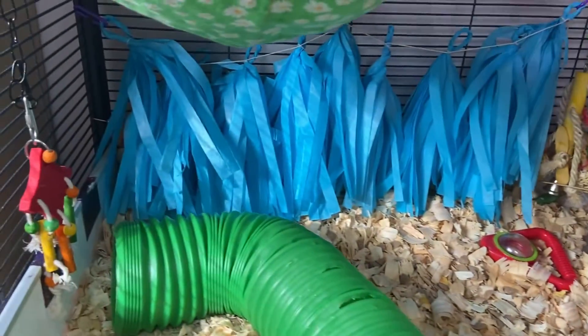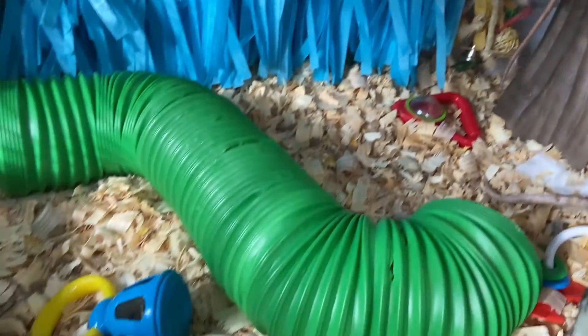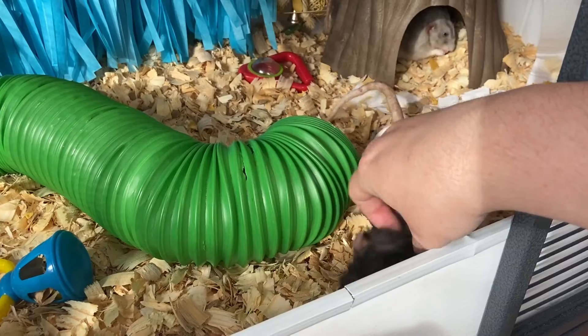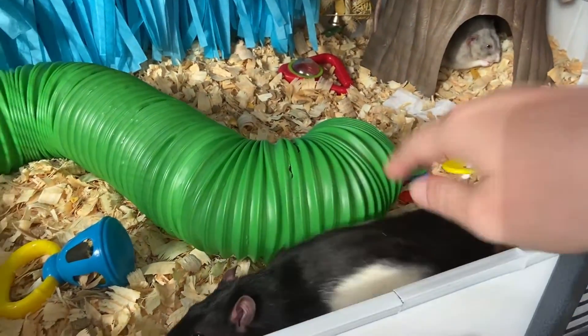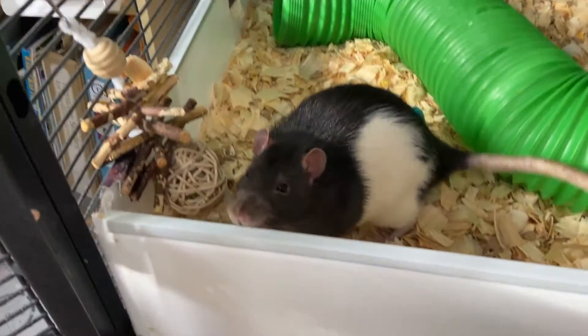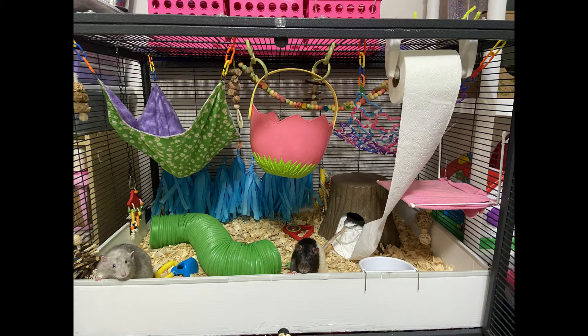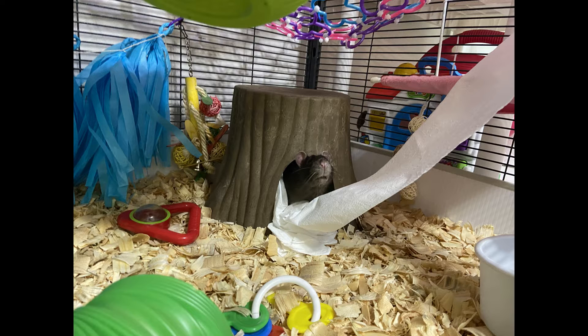We've also got some blue party streamer thingies in the back for enrichment and distraction of cute rattos, lots of toys in the bottom as well, lots of chew toys in the corners because Caramel has been chewing lately. There's also a bangle bracelet net in the back corner — this one is made up of butterfly shapes.